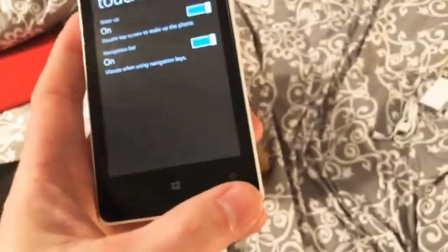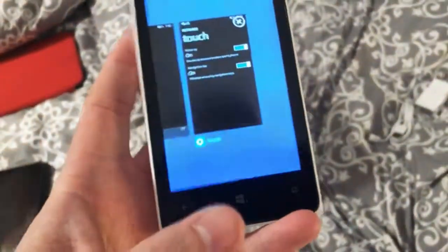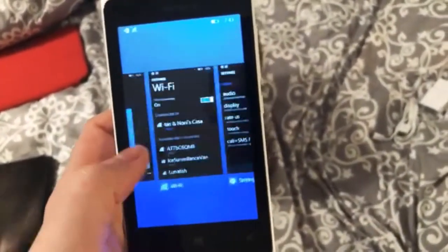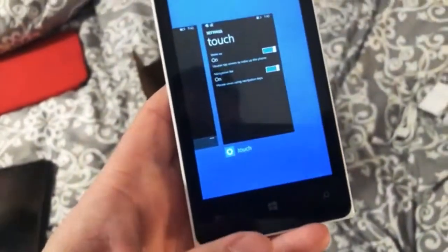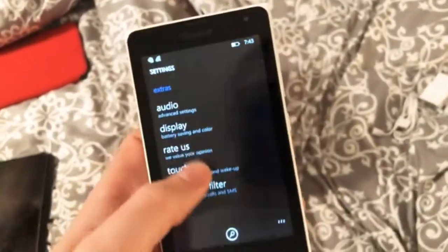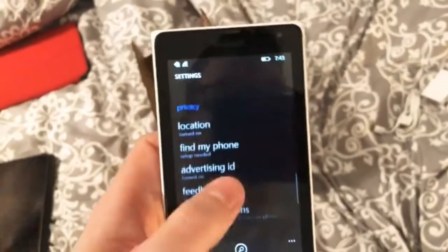You also have your start button and your search button. If you hold down, it takes you to your task switcher, which is very reminiscent of older iOS. Hit back, and then if you want to go back a screen you hit back again and it goes back. There's a phone update notification — I'm not going to mess with that yet because I just want to see how Windows Phone 8.1 is.